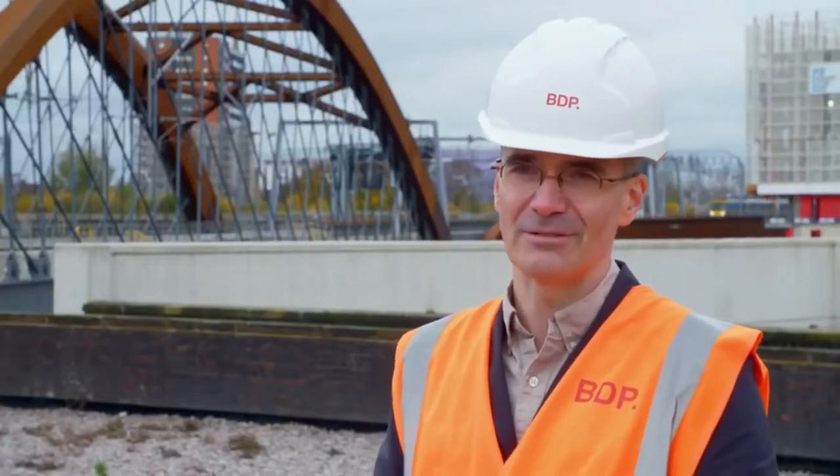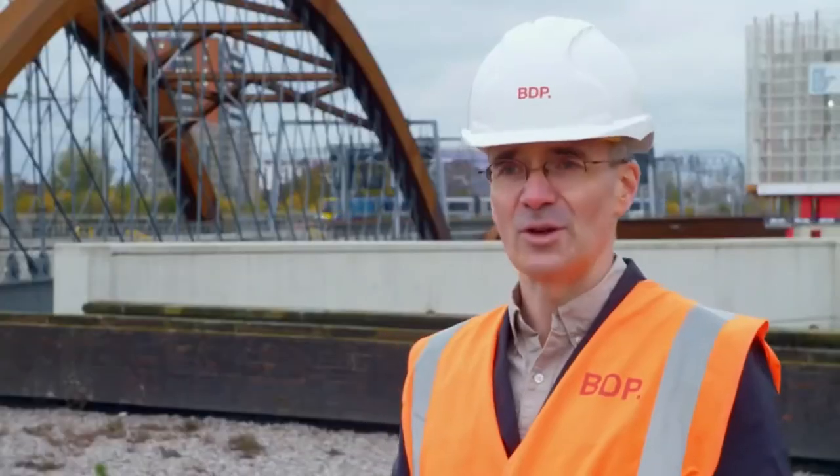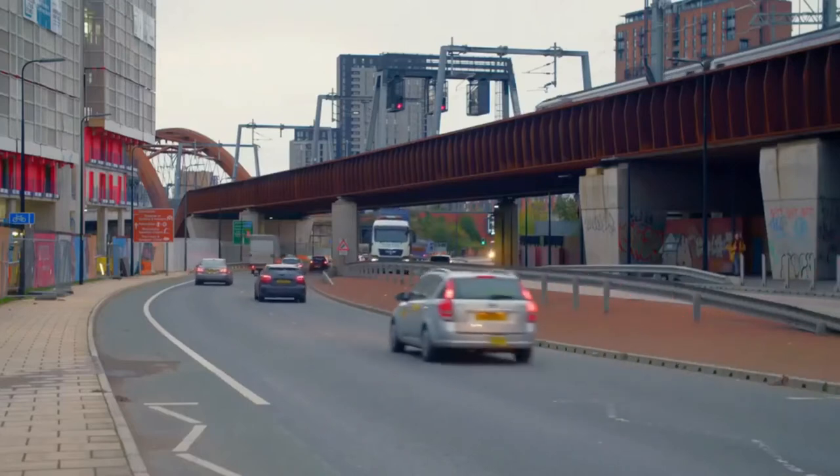The Orzel Chord is a complicated thing. Overall, it's about 750 metres long. About half of that is brand new structures, some of which are the ones behind me — the railway crossing over the river and also the dual carriageway.